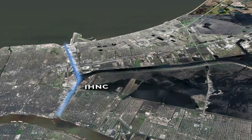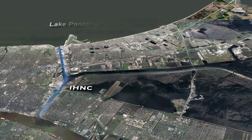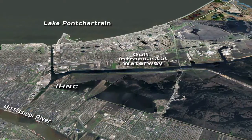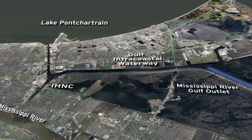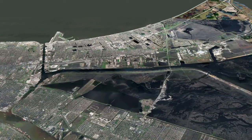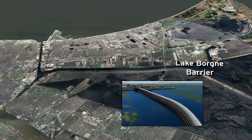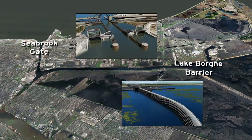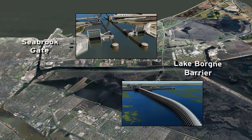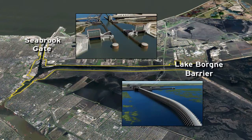The Inner Harbor Navigation Canal, or IHNC, links Lake Pontchartrain, the Mississippi River, the Gulf Intracoastal Waterway, and the Mississippi River Gulf Outlet. The IHNC's interior system will be better protected by two lines of defense. The primary defense will be the new Lake Borgne Surge Barrier and the new Seabrook Gate. The secondary defense will be the repaired and improved interior levees and flood walls along the IHNC corridor.